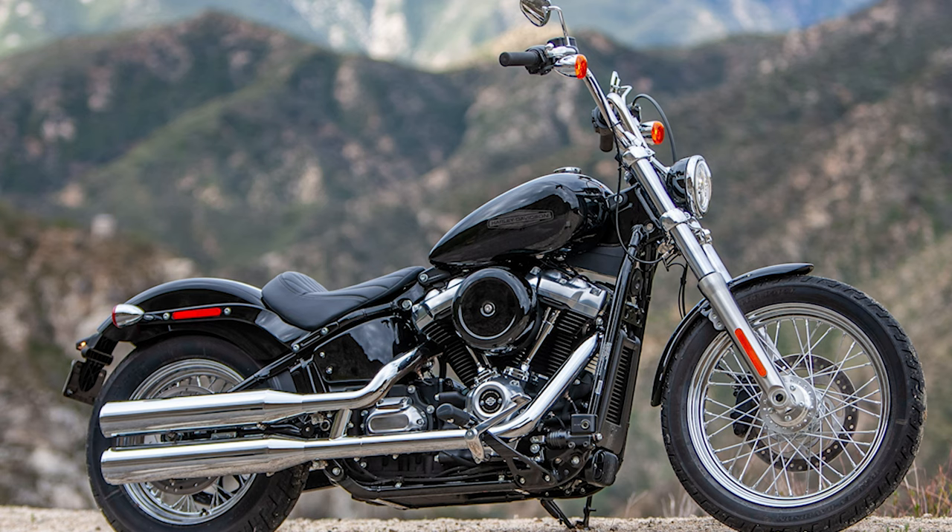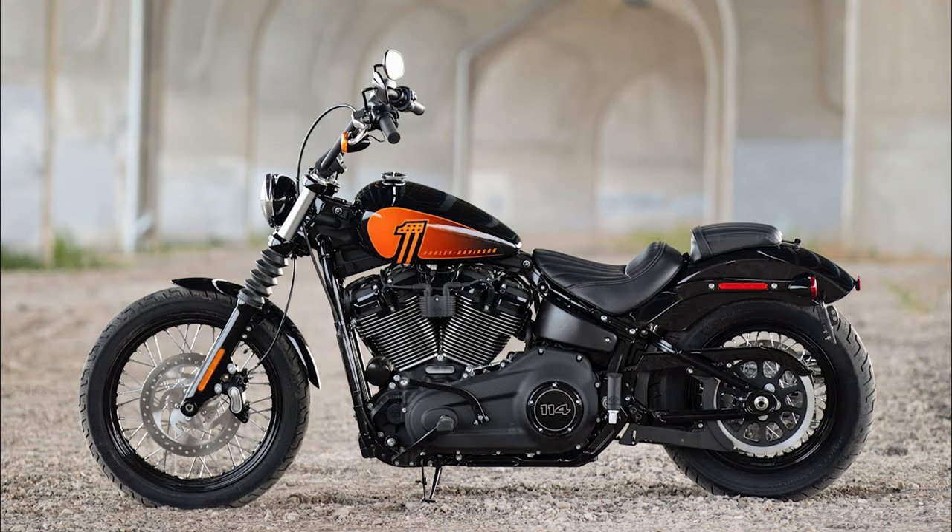If you are on the market for a Softail right now — you don't want a Touring bike, you want to go above the Sportster lineup — the most economical bike you can get right now is the Softail Standard. It's basically a Street Bob, just a bit more stripped down and basic looking, and you're going to get it for $1,500 cheaper. The price runs $13,599 as opposed to the new Street Bob at $14,999.